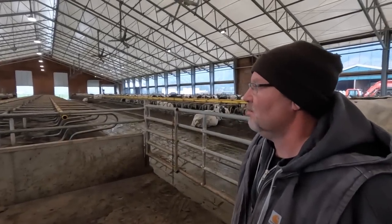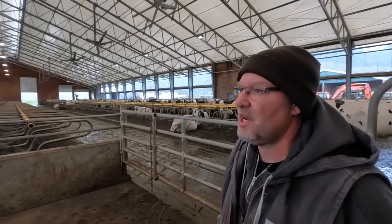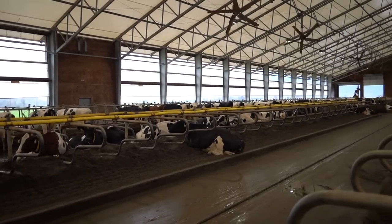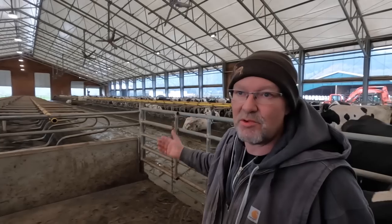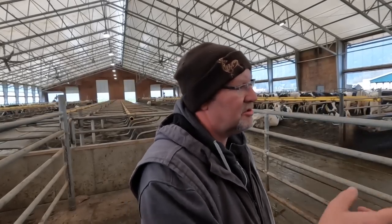Nothing really earth-shattering here. Perimeter-fed barn with approximately 300 stalls. Sand bedding — we do sand recovery through a sand lane. We're working on putting in a sand cannon to get a little bit drier sand in the wintertime in our rainy climate. First and second lactation on one side of the barn with access to three robots. It's a hybrid cow flow design — not free flow, not controlled flow, but we control the exit out of the commitment pen, which allows us to segregate fresh cows, breeding cows, or cows in heat to a separate area. Seems to work pretty well for us.